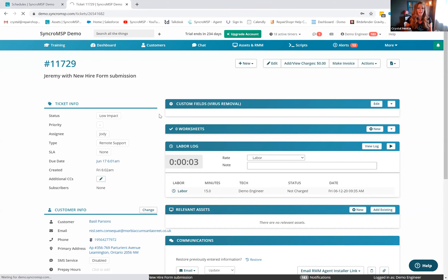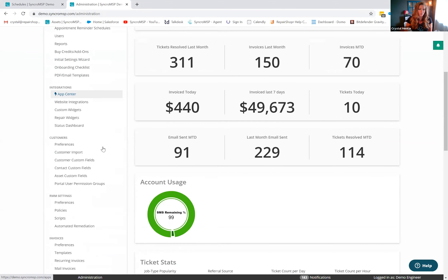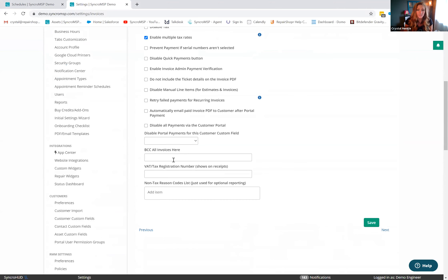Mark asked: is there any way to CC yourself on sent invoices without adding your email to each client individually? Yes — in admin under invoice preferences and additional settings, you can add a BCC on all invoices globally. Alternatively, you can go into each individual customer and add yourself as a CC — it's either global via settings or per-customer individually.